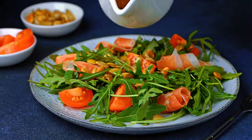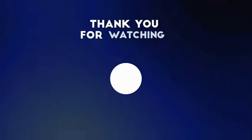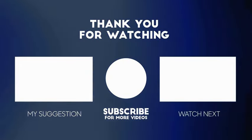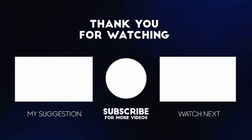Thank you for watching. Eat the foods mentioned and your kidneys will be well again. Please don't forget to like and subscribe to our channel for more — we have other interesting videos. Choose the next video and enjoy. We'll see you in the next one.